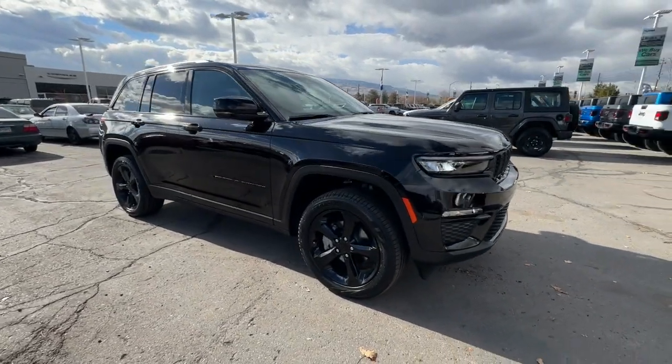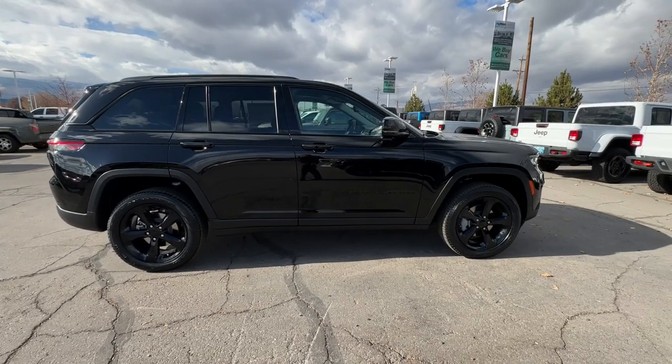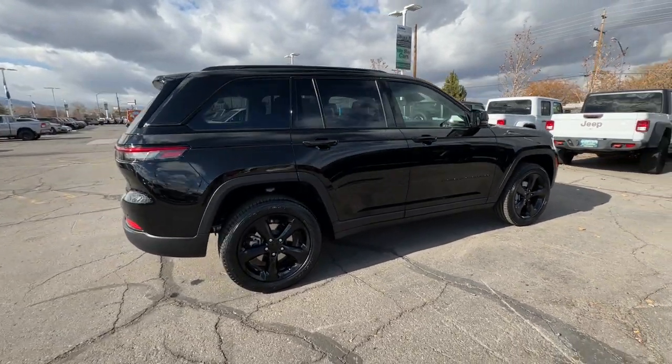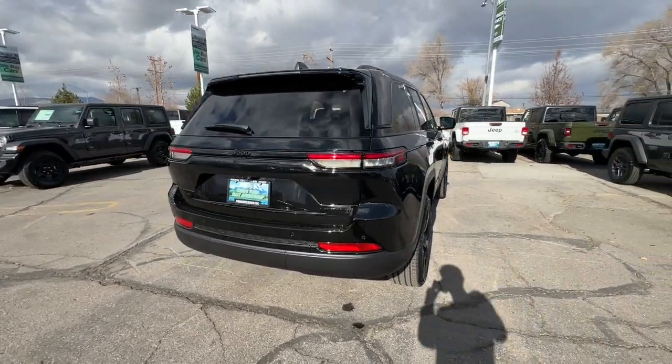You're going to love the 2024 Jeep Grand Cherokee. The Grand Cherokee keeps you safe, connected, and entertained while you explore your world in confidence and refined luxury.